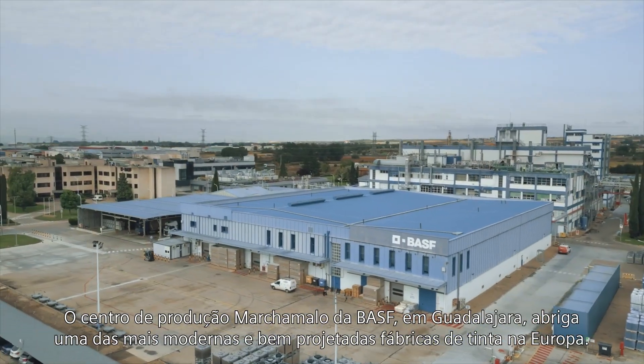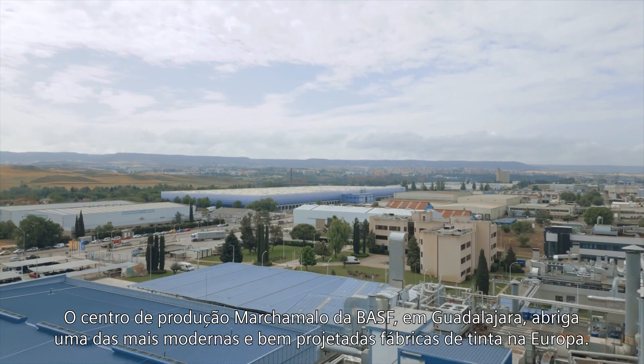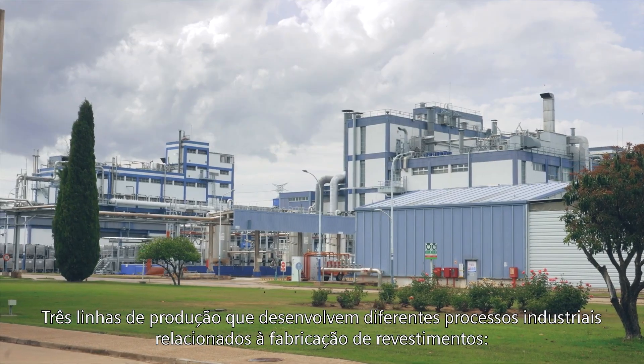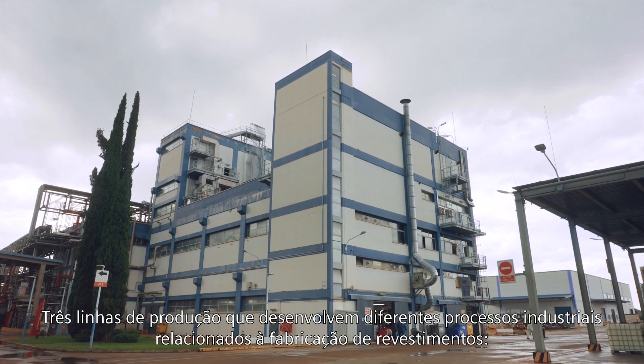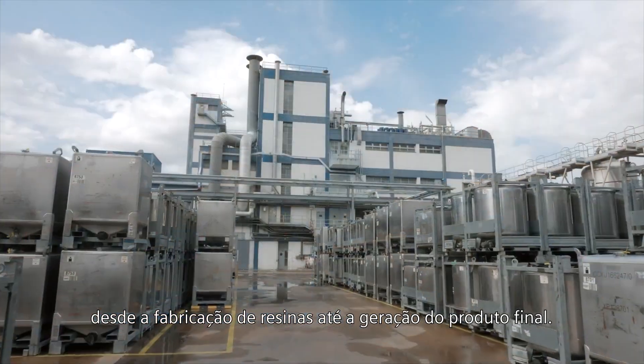EISF Smart Samalo Production Center in Guadalajara hosts one of the most modern and best designed paint factories in Europe. A total of three production plants develop different industrial processes related to the manufacture of coatings, from the production of resins to the generation of the finished product.